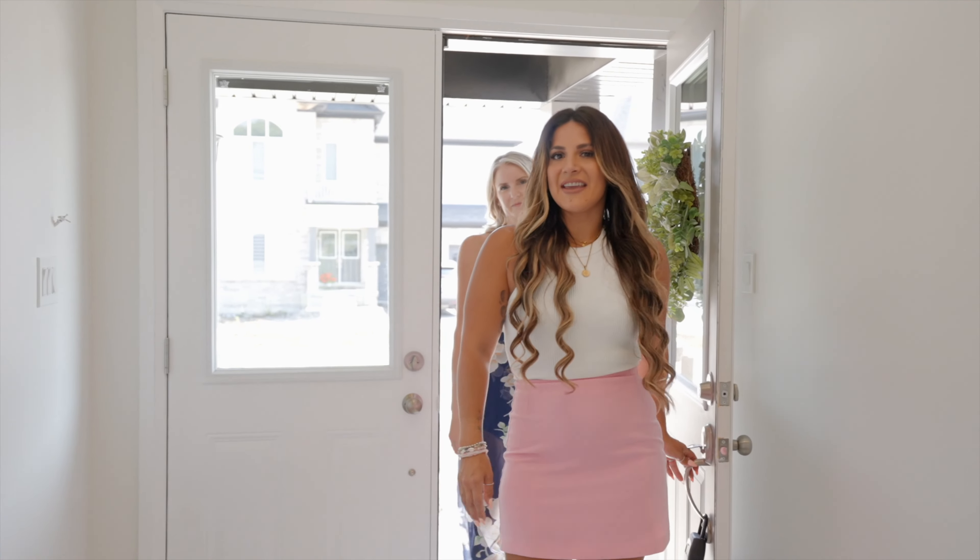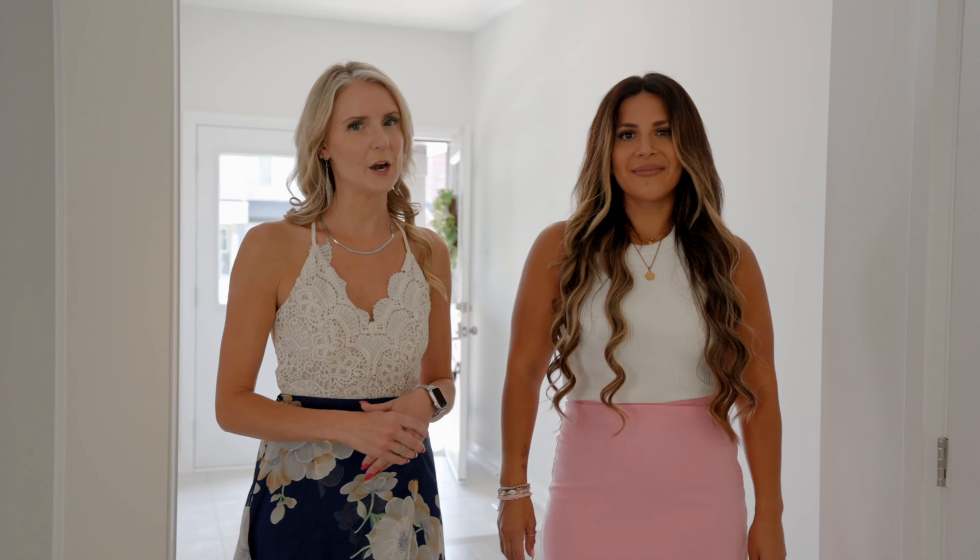There's something amazing about a brand new build, giving you a blank canvas to make it your own. Welcome to our latest listing in the beautiful town of La Porte at 1044 Hardy Way. Come check it out.